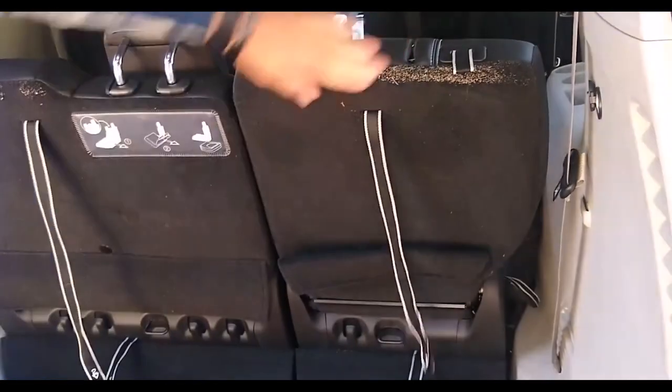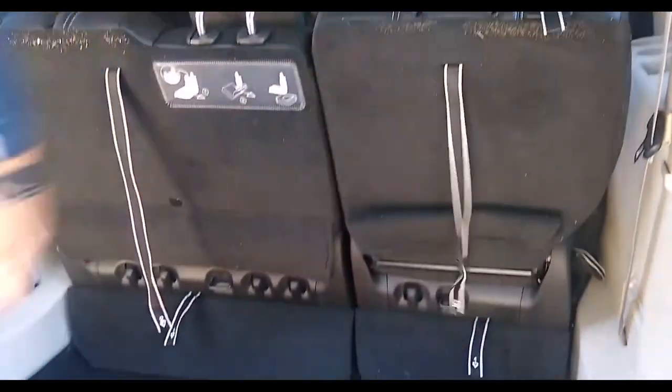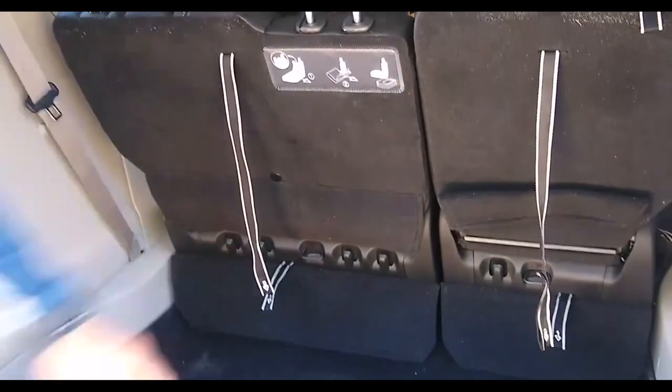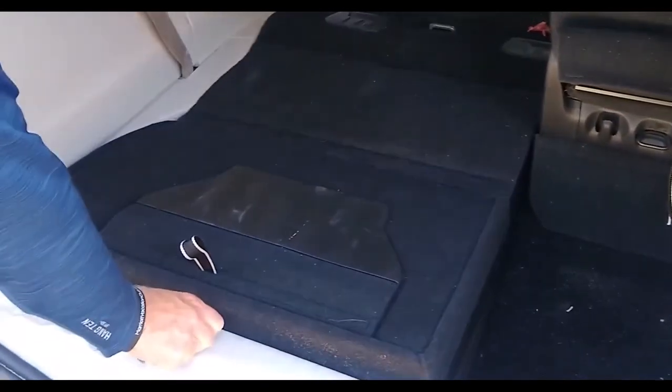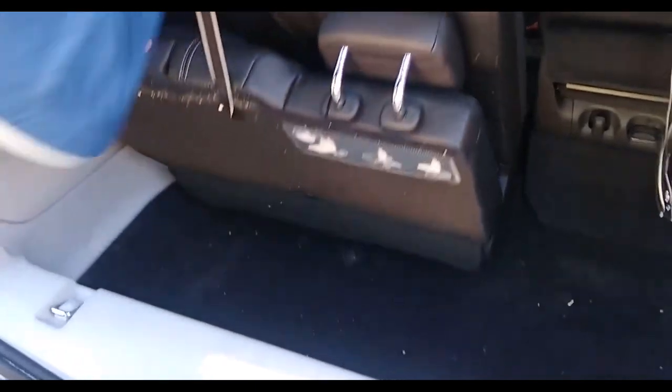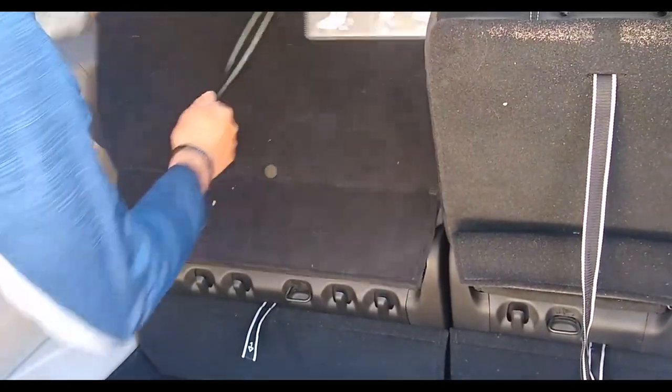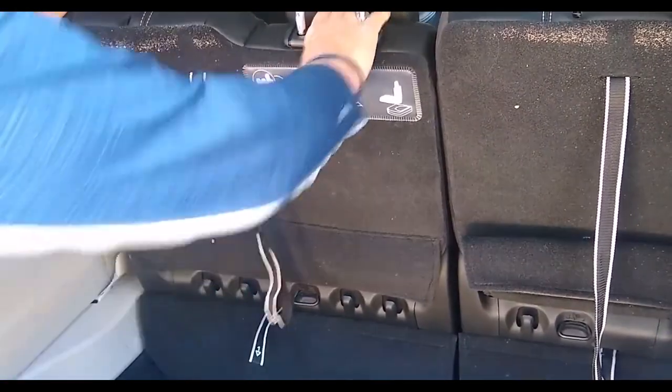All you need to do is pull the fabric lever at the top to fold down the headrest, and then pull the second lever located near the bottom of the back of the seat to collapse and fold it down. The best thing about stow and go is you can fold however many seats you want, creating a bespoke configuration for the perfect amount of room for your passengers and cargo.